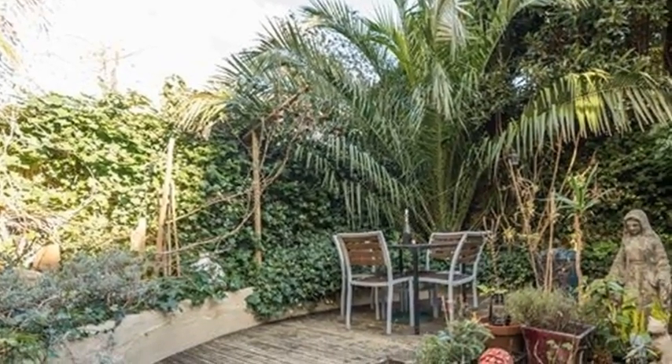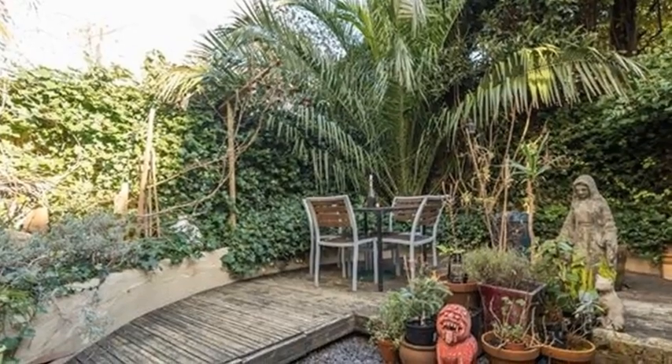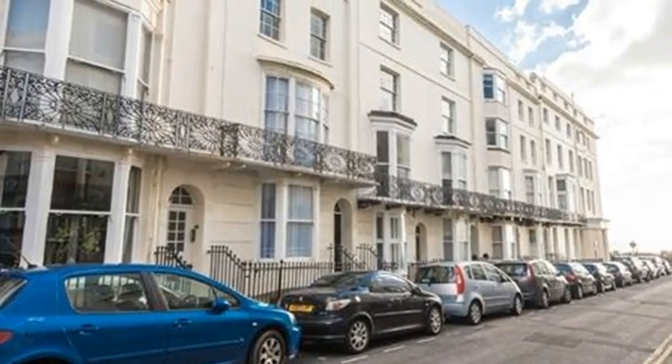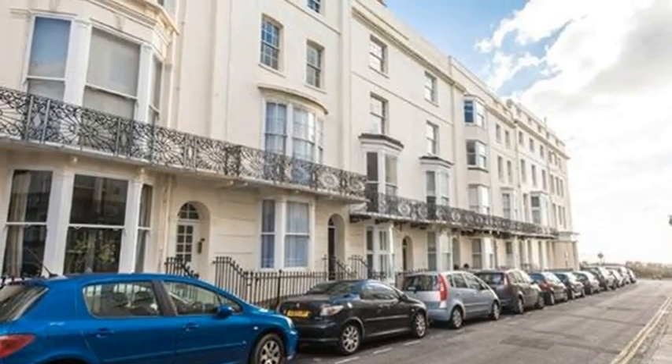Another unique feature of this apartment is that the second bedroom is on the first floor landing, and has an en suite WC. The owner's secret is, there is something special about walking home along the seafront, and then resting under palm trees, knowing our favourite restaurant is only a stroll away.